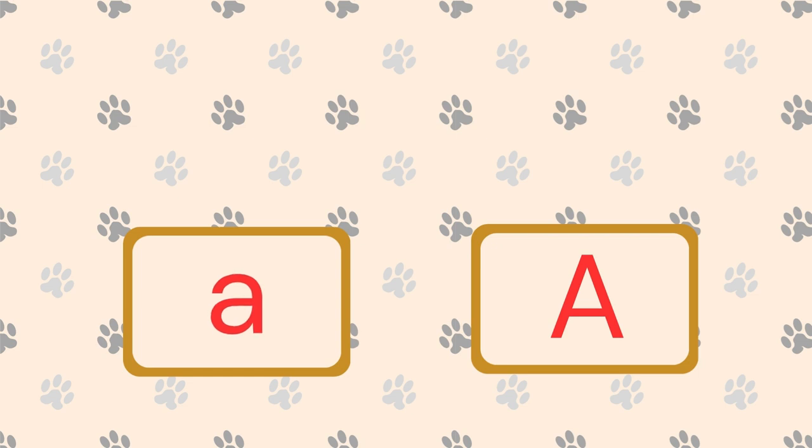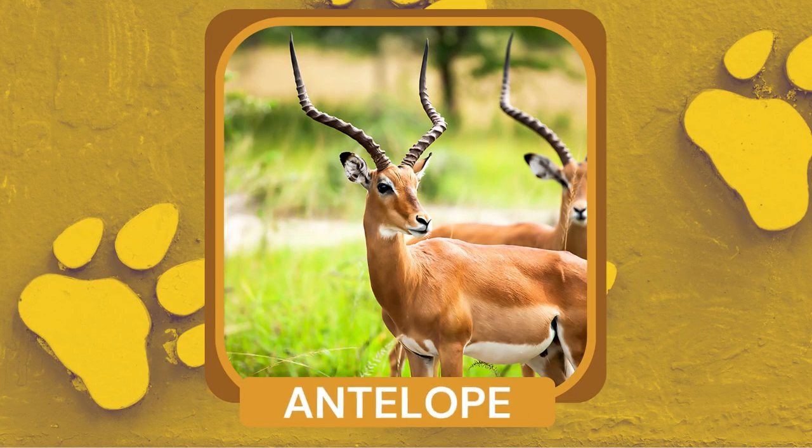What is a swift and graceful mammal with curved horns? Antelope. Antelopes are known for their incredible speed and agility, allowing them to outrun predators.